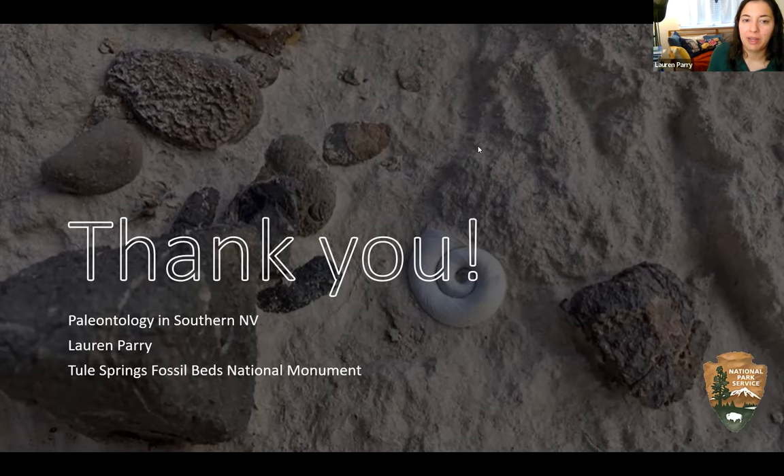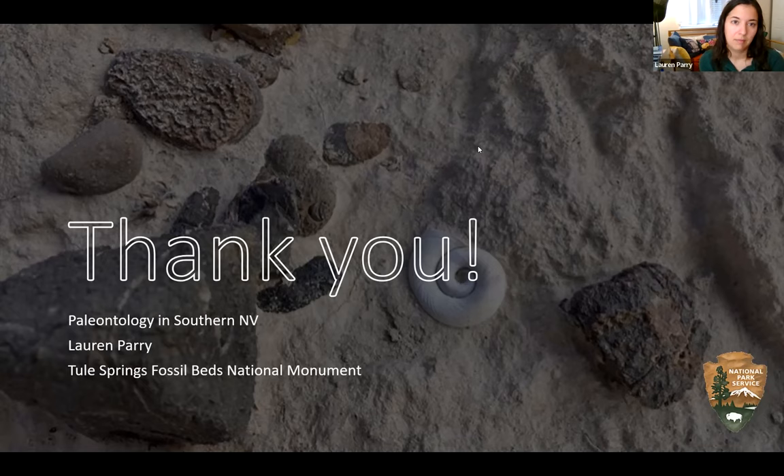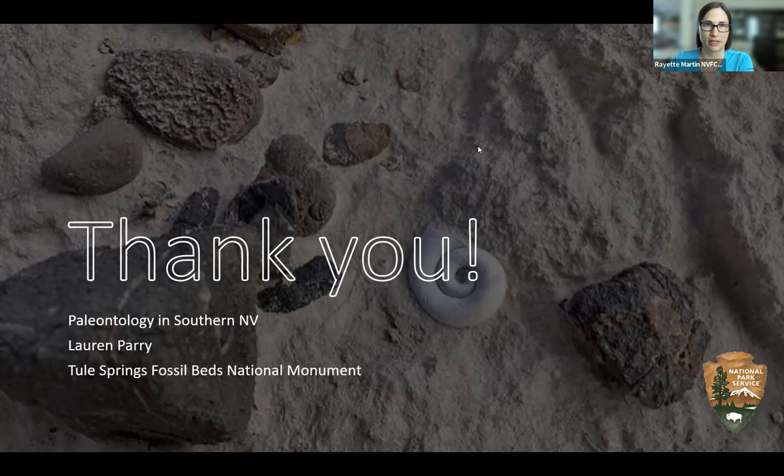Shameless plug: we're having our Pleistocene Palooza event for National Fossil Day on Saturday, October 1st at Tule Springs Fossil Beds National Monument from about 9 AM to 12 PM. It'll be posted on our social media and park website. You can learn about the ice age and how the past helps us learn about the present. There will be a camel there! It's relevant because we're experiencing so much environmental change today, and the fossil record helps us think about what might be coming.